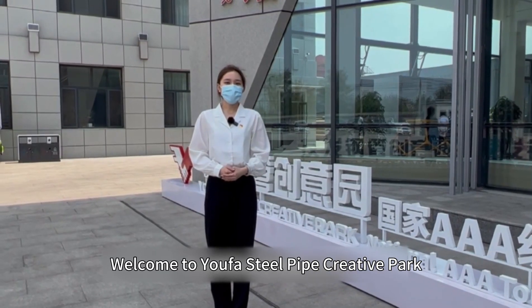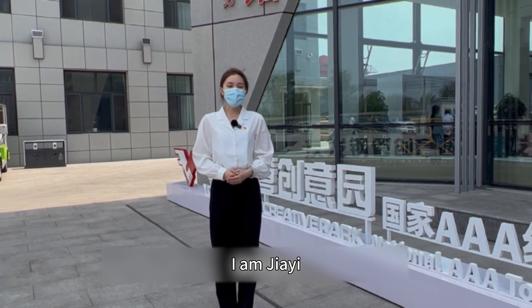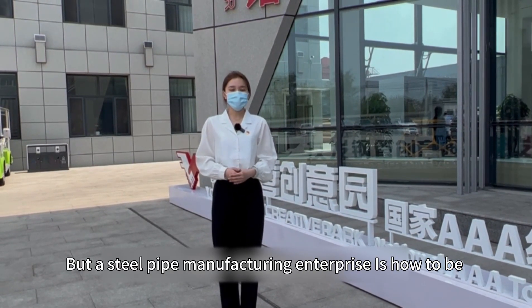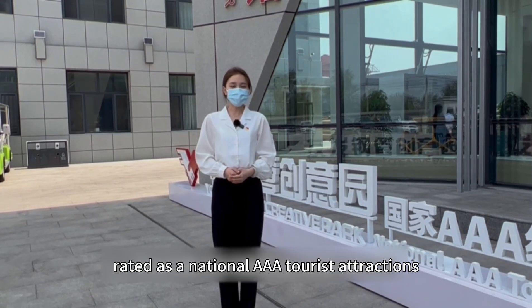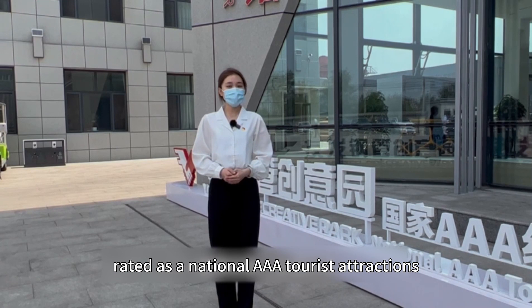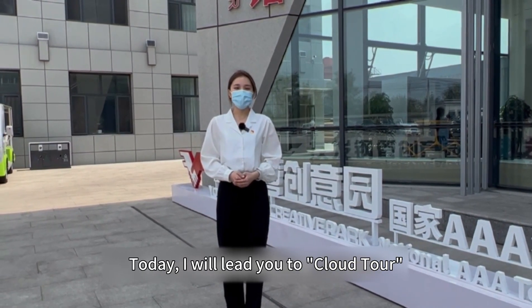Hello everyone, welcome to Yofa Steel Pipe Creative Park. I am Giai. Everyone is familiar with tourist attractions, but how is a steel pipe manufacturing enterprise rated as a national AAA tourist attraction? I think everyone must be curious. Today I will lead you on a cloud tour.